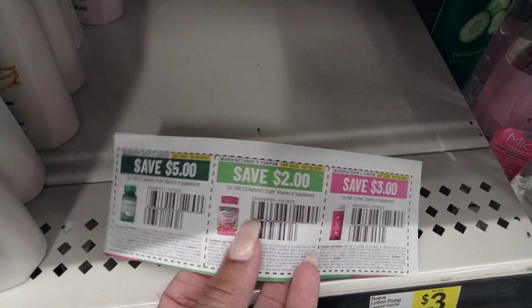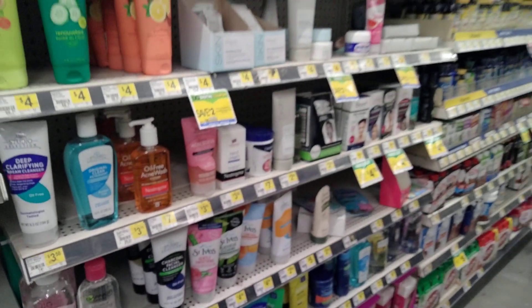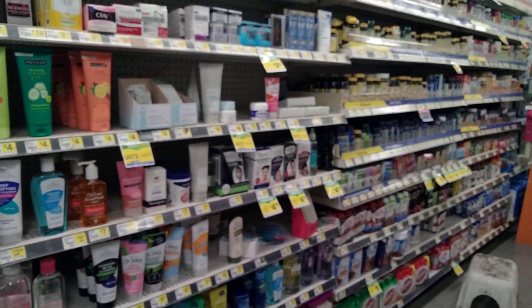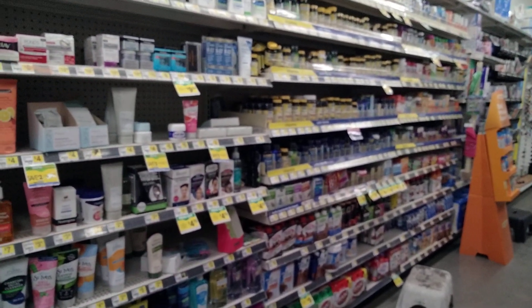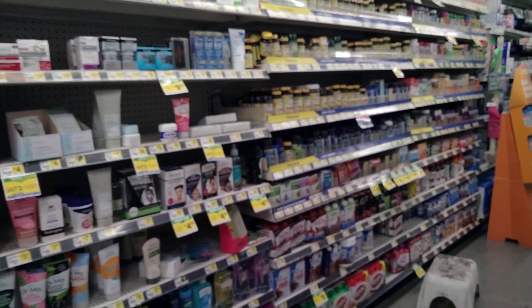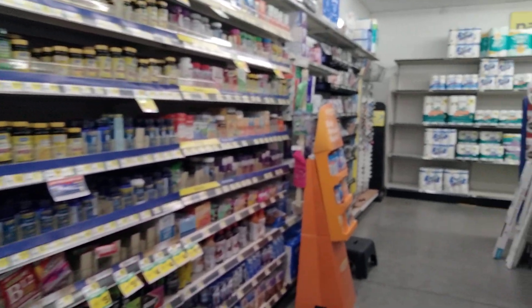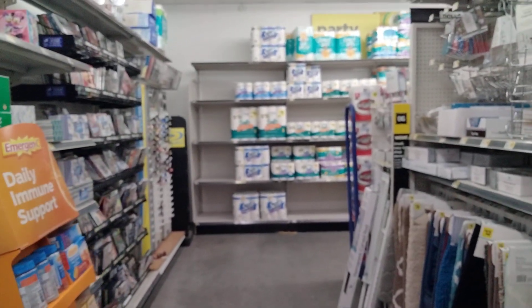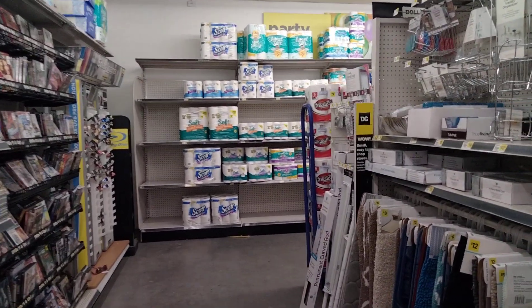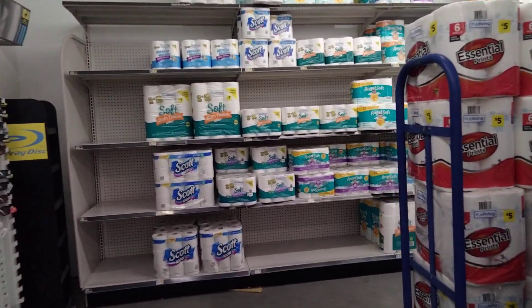The $2 coupon here is also working on just one. I've seen this deal posted by Erica from Coupon Mode, and she shared how she utilized those five off two coupons, grabbing the vitamins with the overage to stock up on some paper products — just absolutely beautiful. But I have not had any luck since my store doesn't carry them.